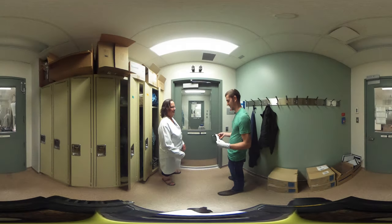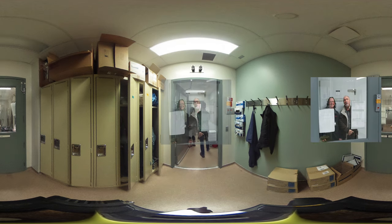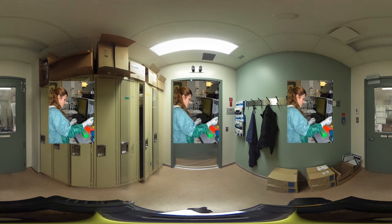Within our biocontainment facilities we're allowed to work with infectious prion agents, which we can't do on the regular lab benches. To work in prion containment one needs to wear special PPE — personal protective equipment. In this picture, Maman has on the gown and the gloves that are required for working with infectious agents, and she is prepping infectious prion samples.